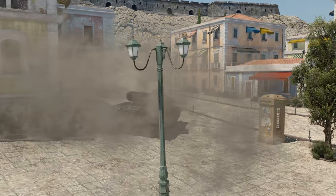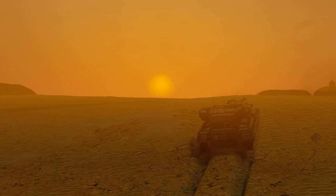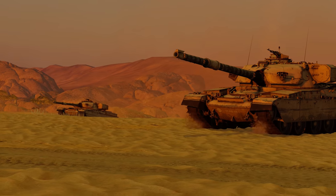Today, the Chieftain is no longer used by the Royal Armored Corps, but this legendary MBT still remains in service in Iran.